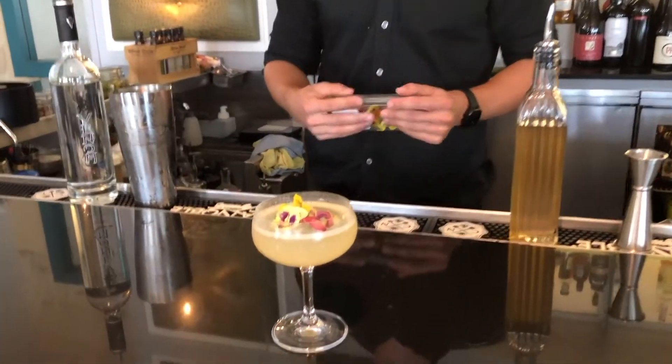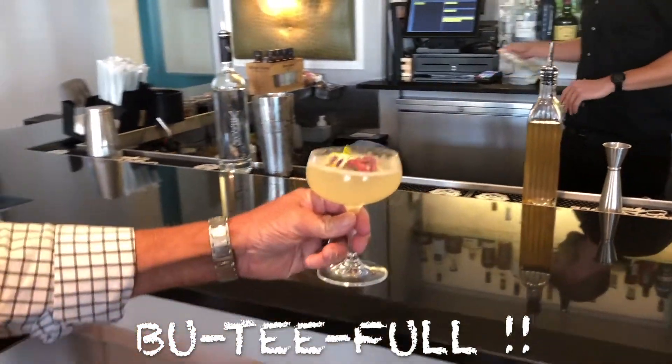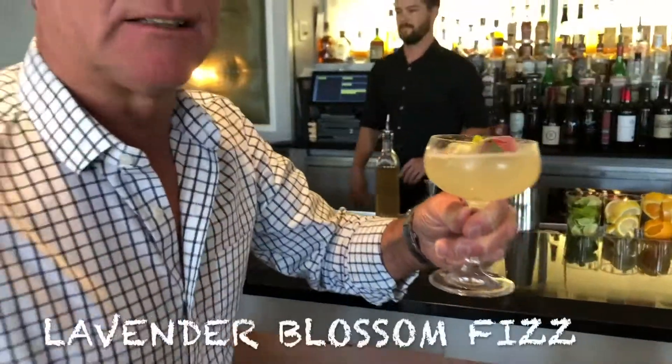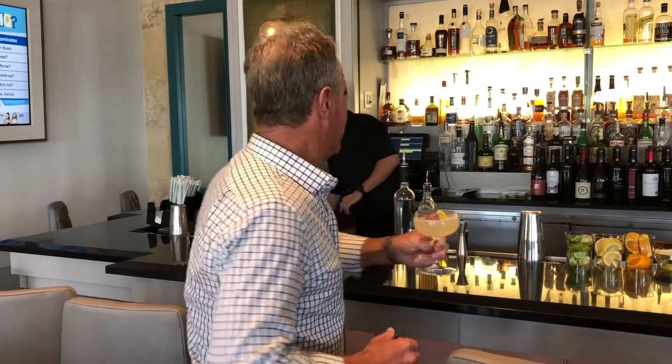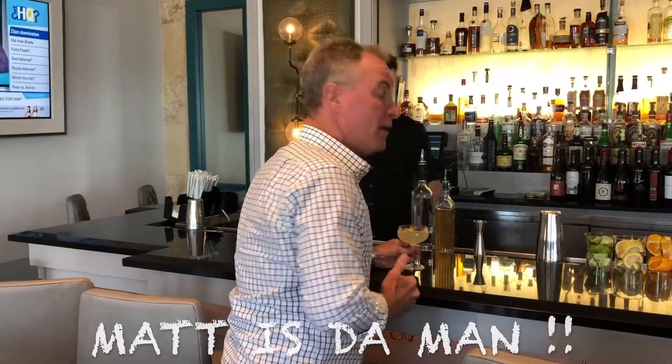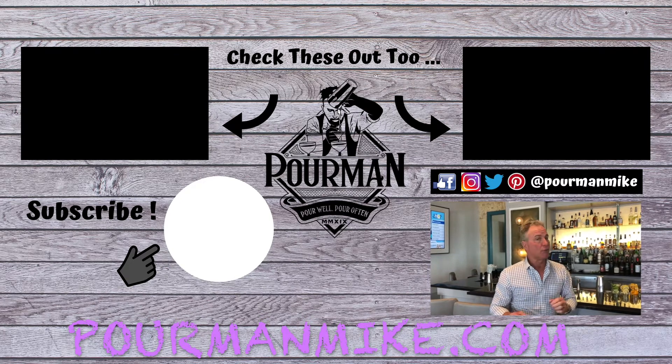That is a Lavender Blossom Fizz. I can't wait to try it. The lavender blossom fizz here at 2020. Matt, you are the man — that is awesome. To get your own lavender blossom fizz, come to the 2020 in the Westin, Carlsbad, California. And to get the recipe, go to poormanmike.com. If you push this button right here, you're gonna instantly become a poor minion, which gives you a head-of-the-line speed pass for each and every new Poor Man adventure.